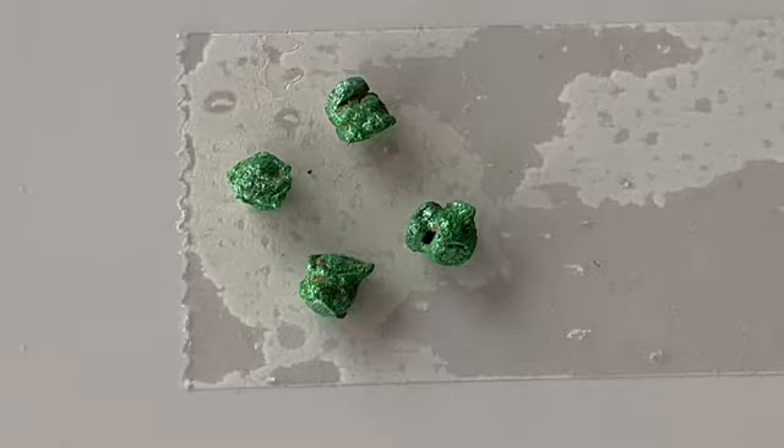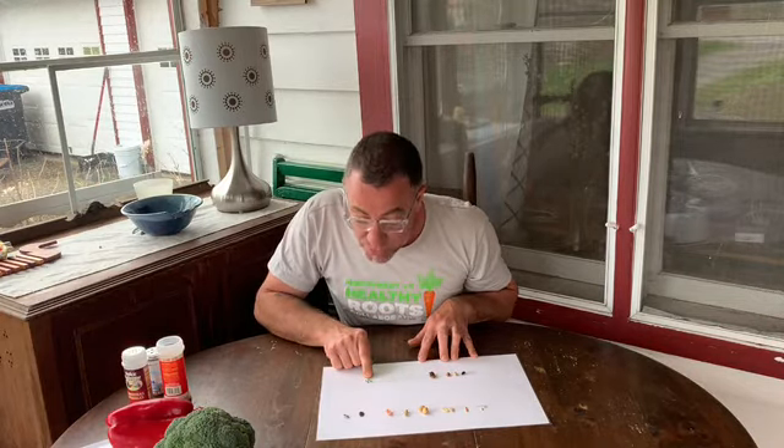Can you guess what this one is? That's a weird looking one — they're really lumpy. This one is a beet. This is going to grow into a nice juicy beet that grows underground. The root, right? The vegetable part that we eat of this vegetable is the root.